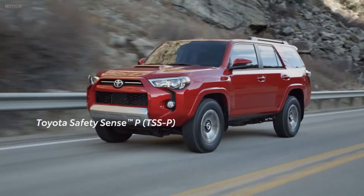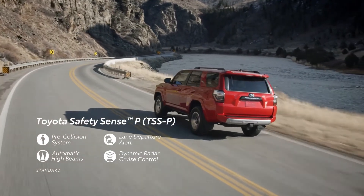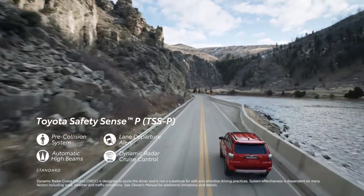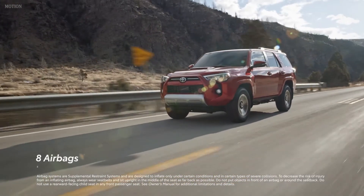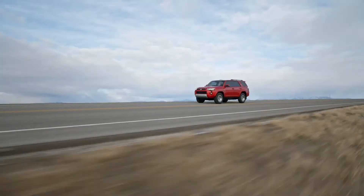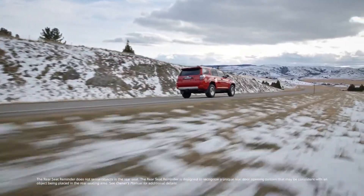4Runner's safety technology starts with Toyota Safety Sense P. This robust suite of active safety systems, standard across the entire lineup, includes a pre-collision system with pedestrian detection, lane departure alert, automatic high beams, and dynamic radar cruise control designed to help the driver maintain a preset distance from the car ahead. Every 4Runner is equipped with eight standard airbags. New for 2023, all grades feature standard blind spot monitor and rear cross-traffic alert, along with a standard rear seat reminder that alerts the driver to check for occupants if a rear door was opened before driving.